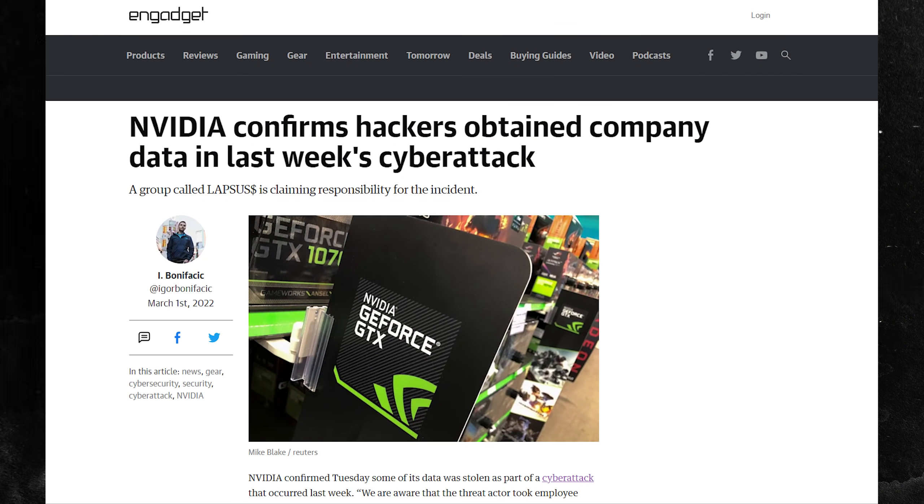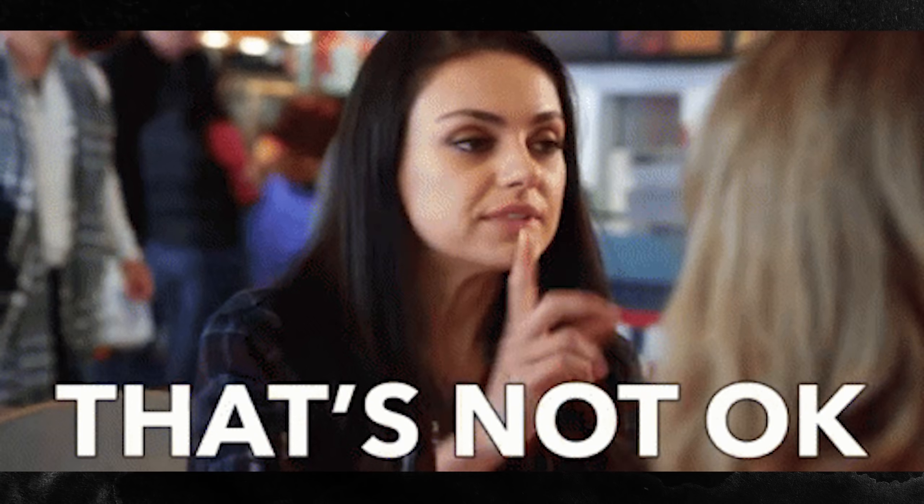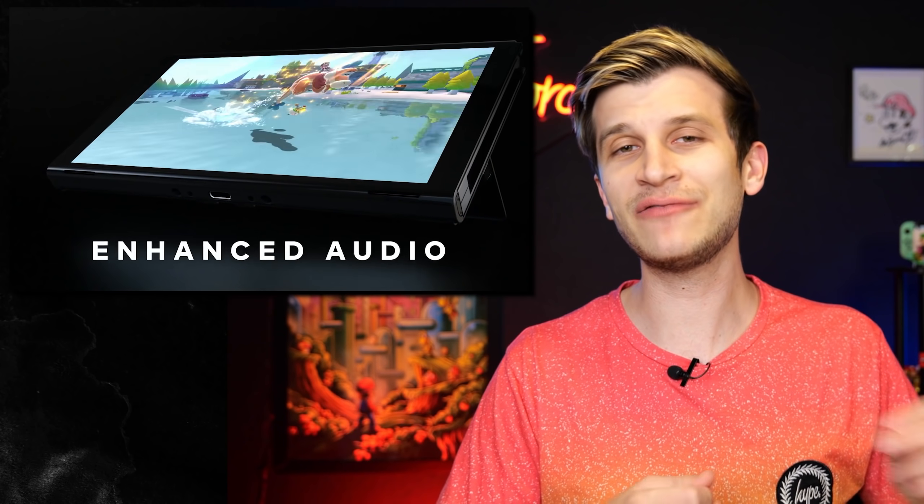Here we go: Nvidia got hit with a cyber attack. A group decided they were going to leak a bunch of private information in hopes of ransoming money from Nvidia — bad, not good. This is not like someone found a data mine. This is bad. But within those files, some very interesting things were found, and we now have even more details than we had earlier today.